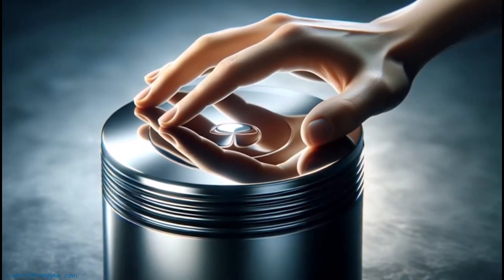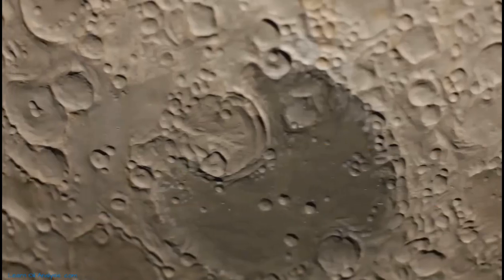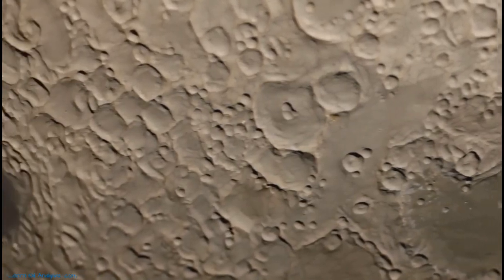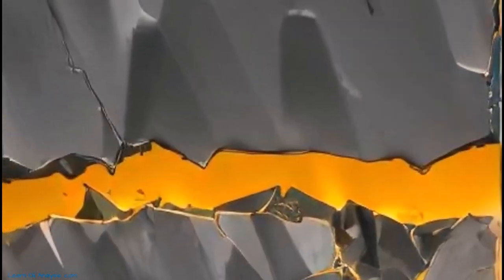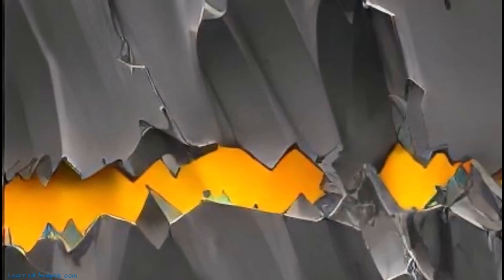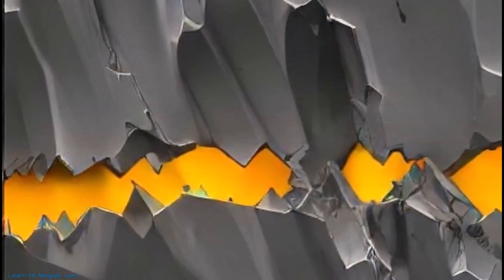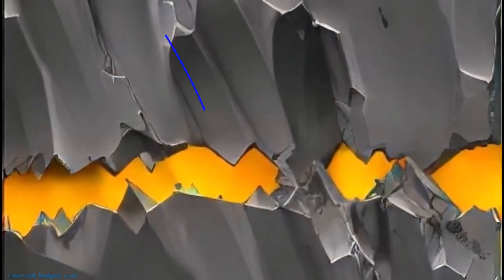Let's begin with a seemingly simple concept: surfaces. At a microscopic level, surfaces are not as smooth as they appear to our naked eye. They have tiny irregularities called asperities — imagine these like mini mountains and valleys on a terrain. During the running-in phase of a machine, these asperities break off, mixing with oil anti-wear additives to form a toughened coating.